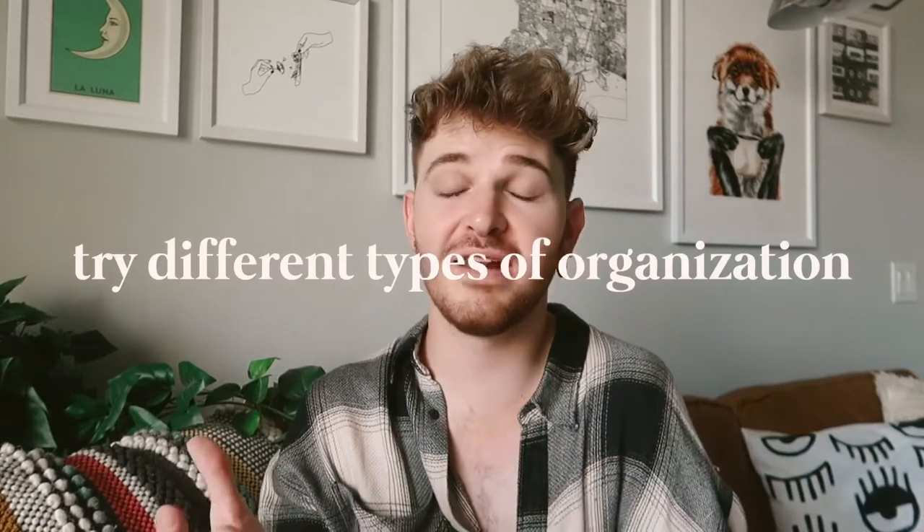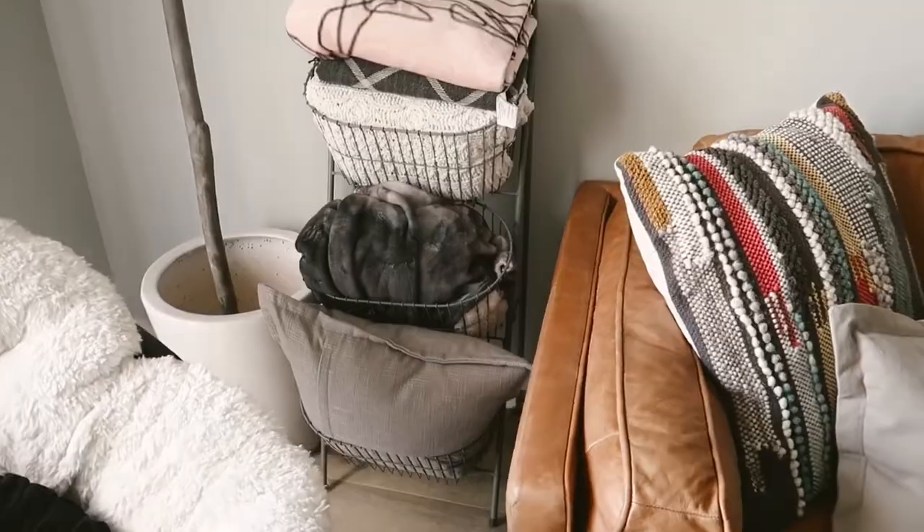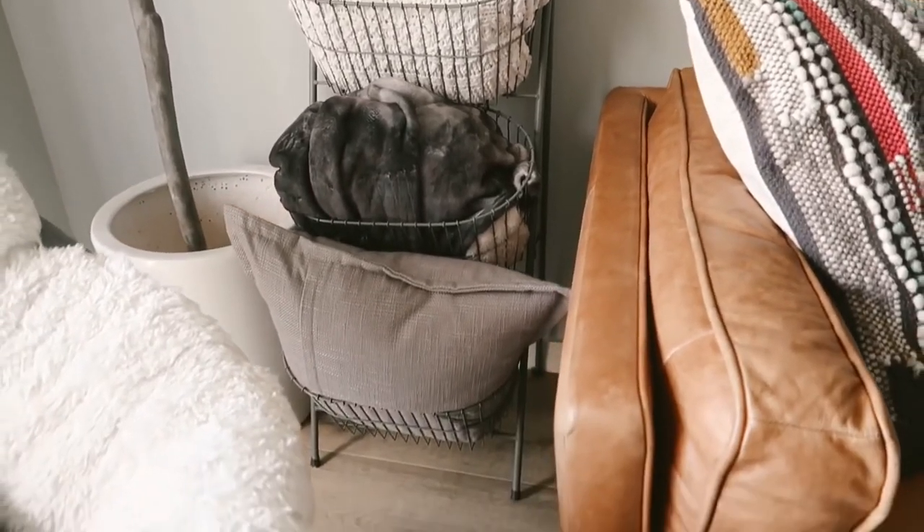Tip number nine is to use organizational items for purposes they weren't originally meant for. Stores have separate sections for kitchen organization, bathroom organization, and office organization — check all of them. Right here I actually have what looks like a blanket stand, but it is actually a bathroom caddy from Urban Outfitters. I've used it in a bathroom, in my bedroom, and now in my living room. Whether shopping online or in-store, check every section of organization because you can find stuff you never knew you needed, applied in ways you never thought possible.